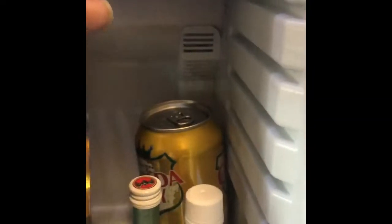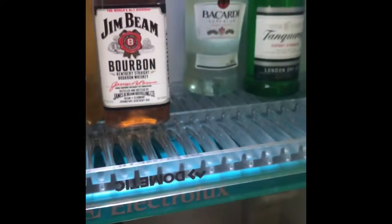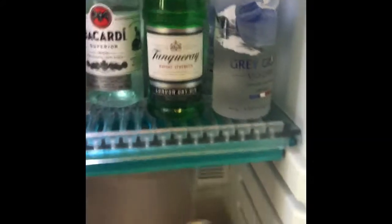It looks like we have two of each. I'm just gonna set my bar up the way that I like things set up. We have another Grey Goose — I like that — and we have Red Bull. This is a Pepsi situation.